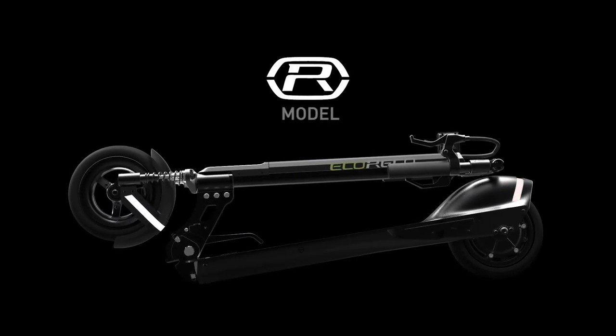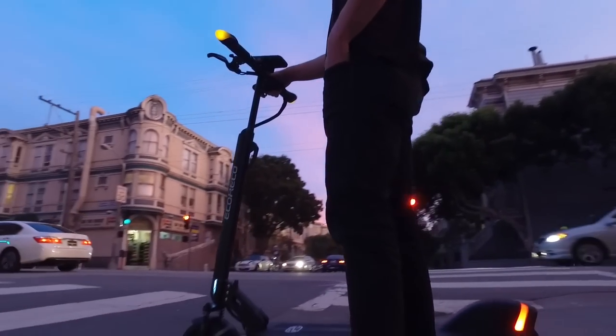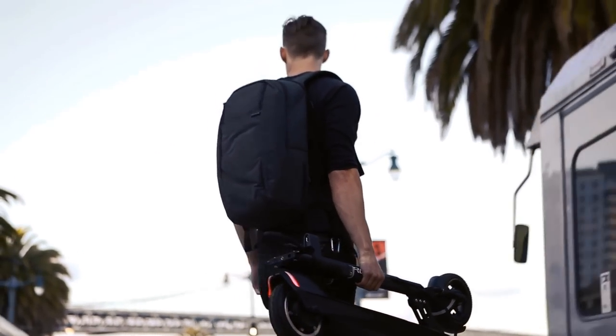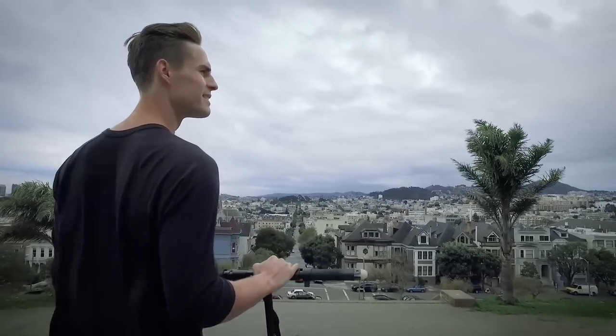Introducing the EcoRico Model R. The best last-mile solution is now connected and even smarter. The Model R combines a thoughtful design with smart sensors, powerful processing, and wireless connectivity. It delivers the ultimate user experience. This is the smart mobility of the future, brought to you now.